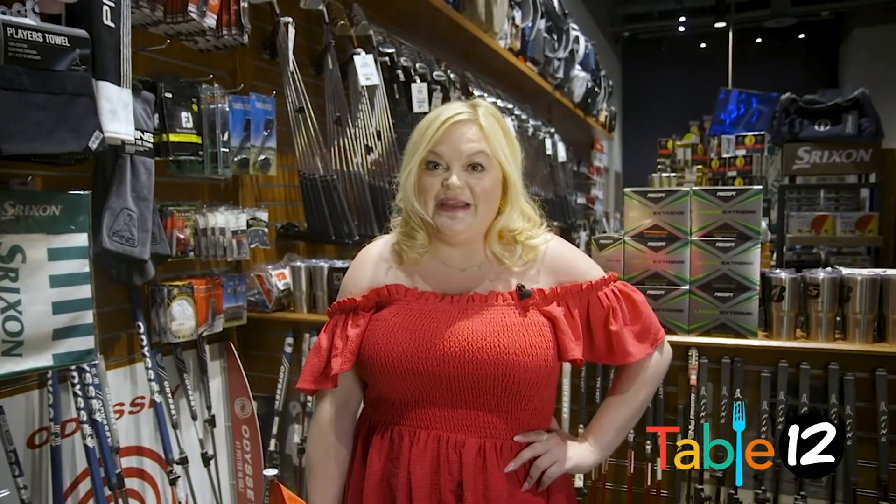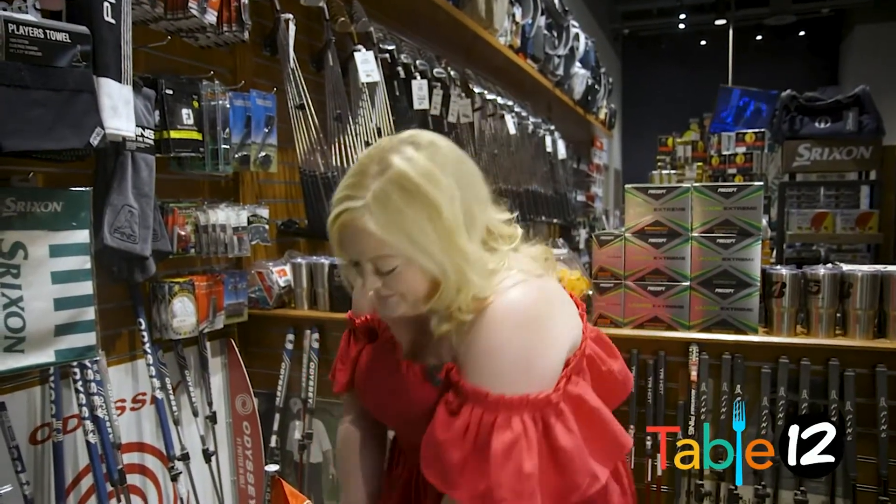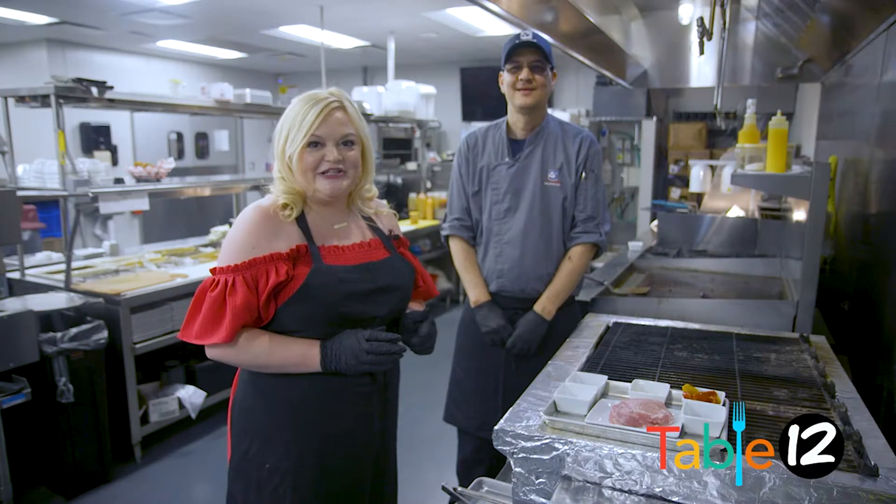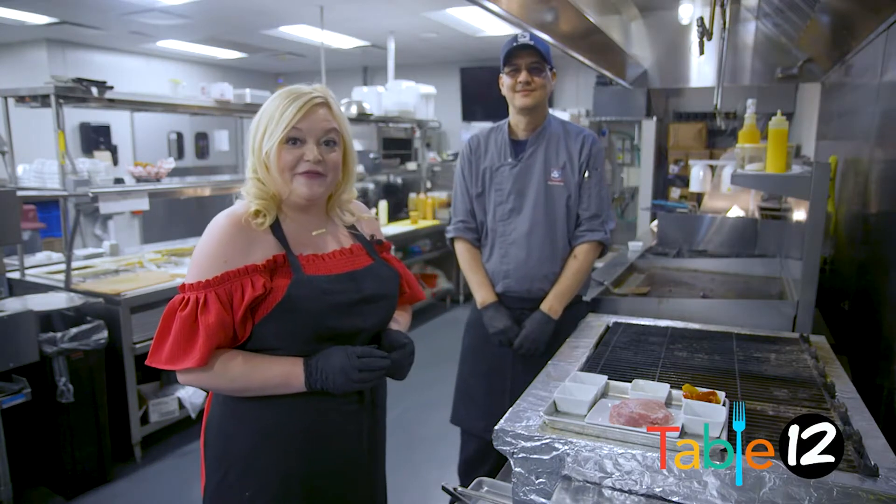We're teeing off restaurant week at 500 Golf Center. We're in the kitchen at 500 Golf Center with Chef Rich Cooper.